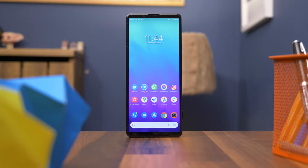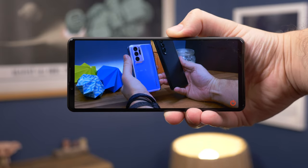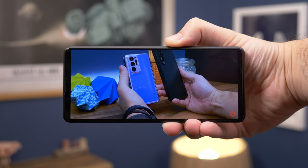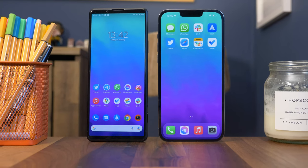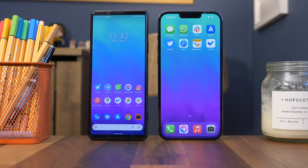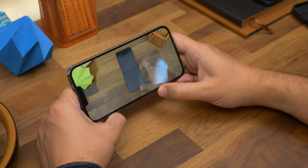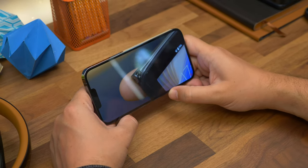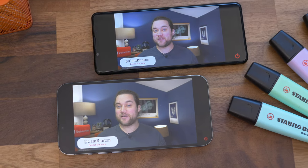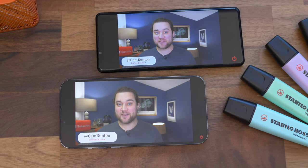Moving on to displays, and as with many of its recent Xperia phones, Sony went with an unusual but trademark 21:9 ratio cinematic display on the Pro-i, and it's 4K. It measures six and a half inches diagonally versus 6.7 inches on the iPhone, but because the iPhone has a wider aspect ratio, you do get that sense of having much more screen to play with on the iPhone, immersing you in your content.